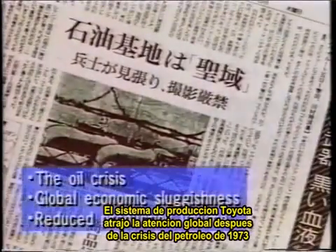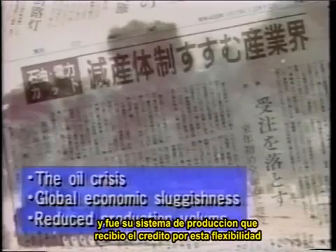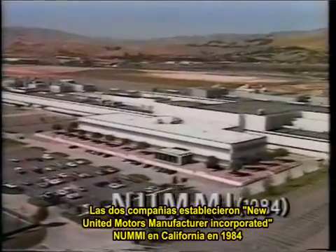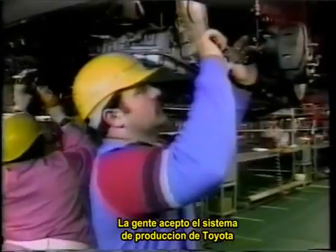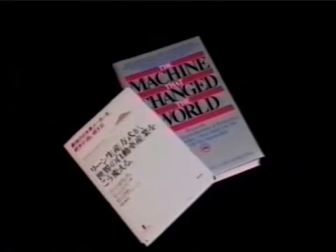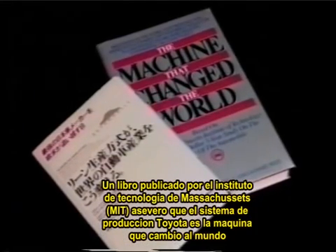The Toyota production system gained global attention after the oil crisis of 1973. Toyota recovered more quickly than other automakers from the crisis, and its production system received much of the credit for that resilience. General Motors Corporation approached Toyota about setting up a joint venture to make small cars in the United States. The two companies set up New United Motor Manufacturing Incorporated in California in 1984. Differences in language and culture presented big challenges, but the spirit of making things well knows no borders. People accepted the Toyota production system, and the Toyota-GM joint venture became the highest ranked automobile plant in the United States for quality. It became a symbol of successful industrial cooperation between Japan and the United States. A book published by the Massachusetts Institute of Technology hailed the Toyota production system as the machine that changed the world.